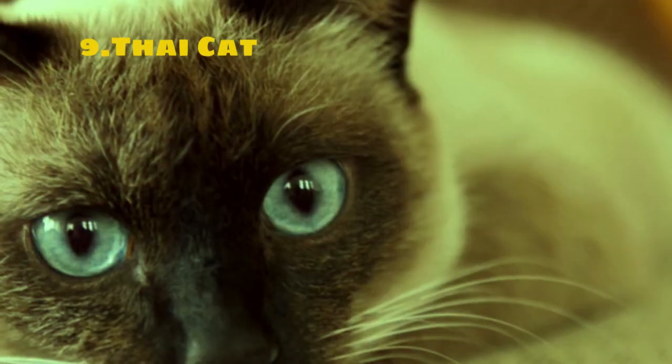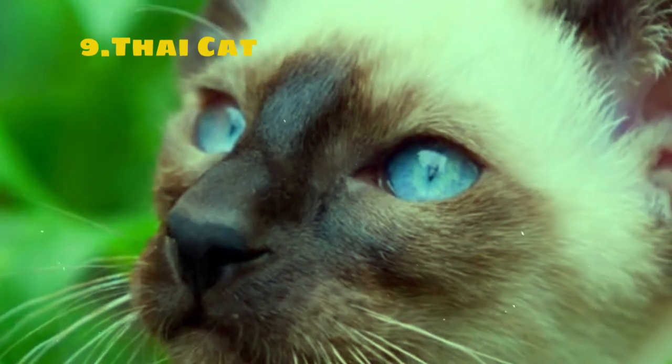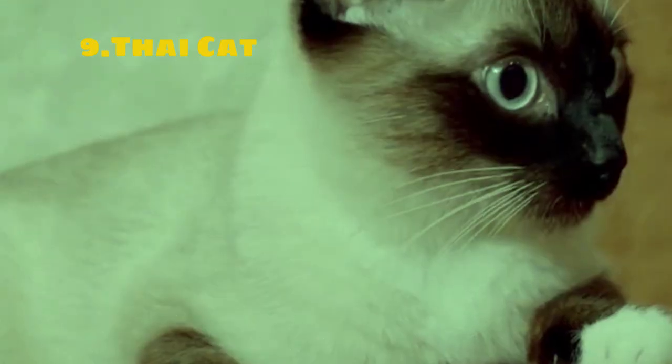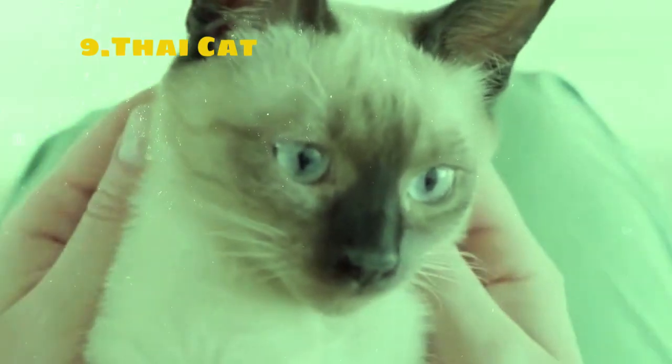In terms of care, Thai cats require regular grooming due to their short coat, and they thrive in environments where they receive plenty of attention and mental stimulation. Overall, the Thai cat is cherished for its beauty, intelligence, and loving personality, making it a popular choice among cat enthusiasts worldwide.